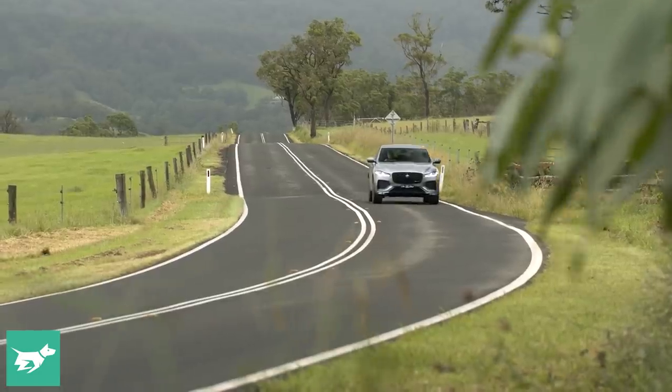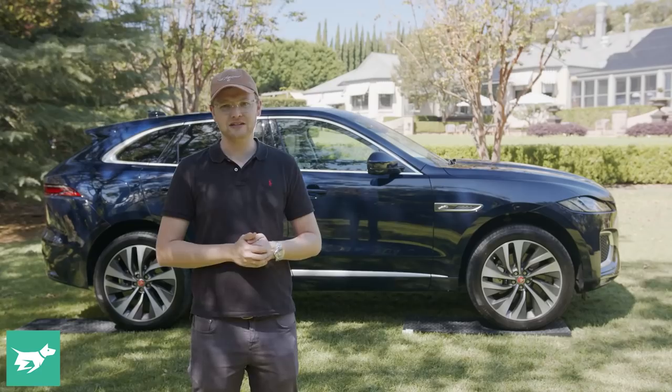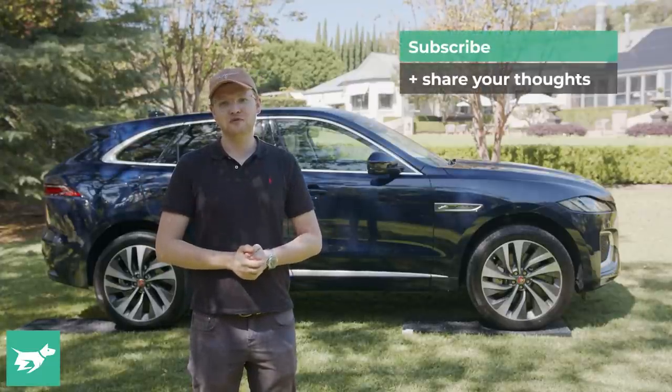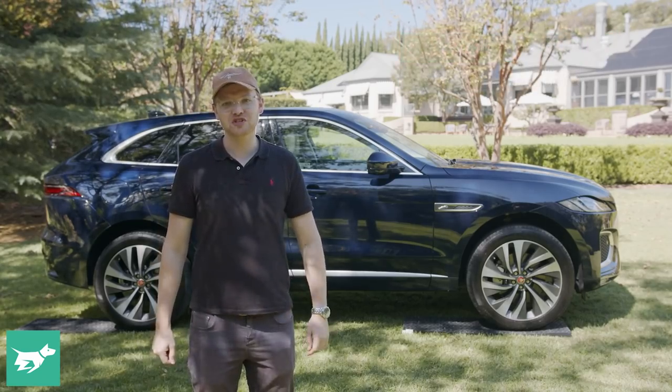Given the longer warranty and all the other benefits of the car, are you considering a Jaguar F-Pace? Do you own one now? What's your experience been like? Let me know down below in the comments. While you're there, make sure to hit subscribe if you haven't already done so and the notification bell. And as always, thanks for watching Chasing Cars.